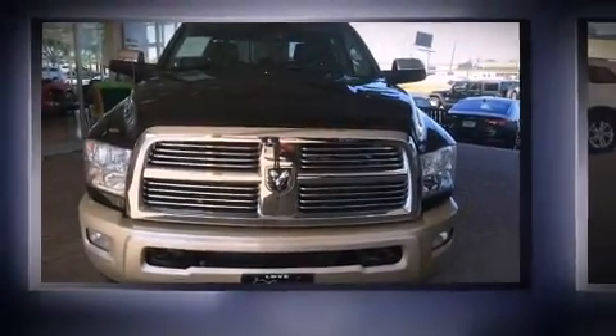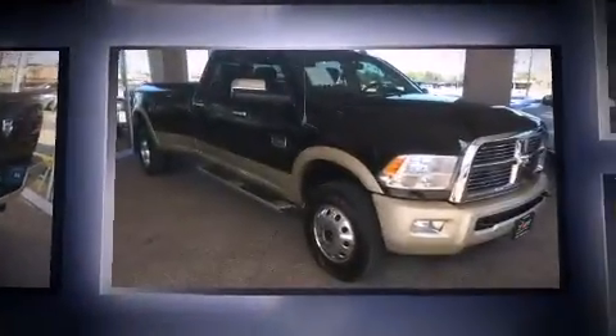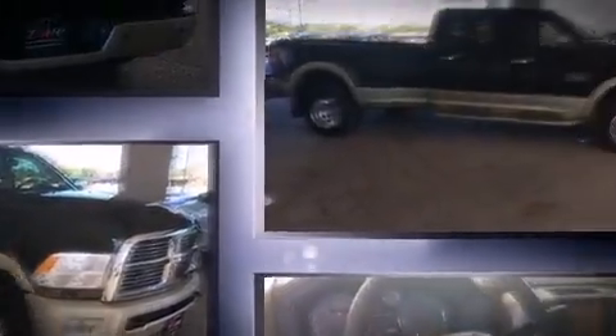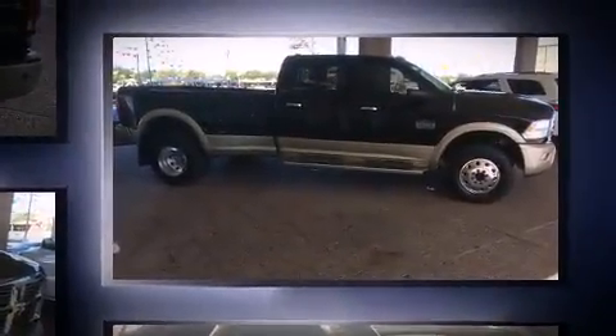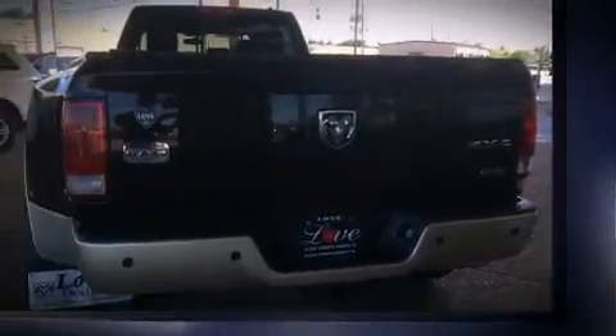Step into the 2012 Ram 3500. This four-door, five-passenger truck still has fewer than 60,000 miles. It features an automatic transmission, four-wheel drive, and a refined six-cylinder engine. A turbocharger is also included as an economical means of increasing performance.